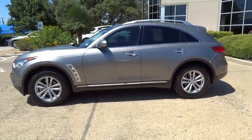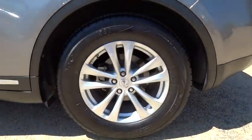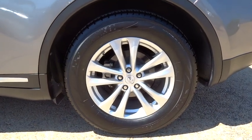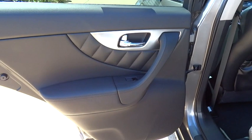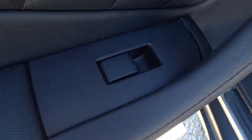Leather-wrapped steering wheel, moonroof, driver airbag, adjustable steering wheel, power steering, cruise control, four-wheel disc brakes, aluminum wheels, hard disk drive media storage, keyless start, floor mats, auto-dimming rearview mirror, PPO.